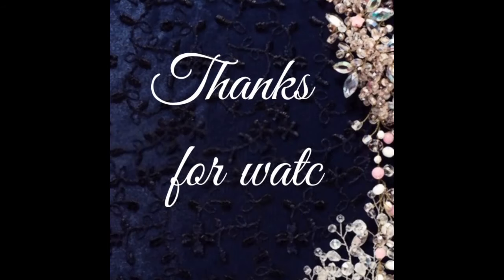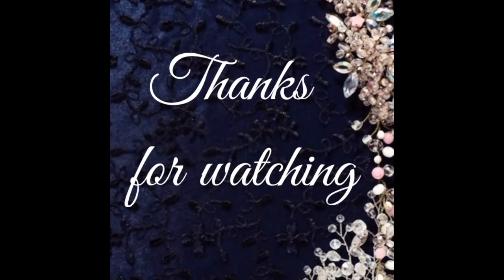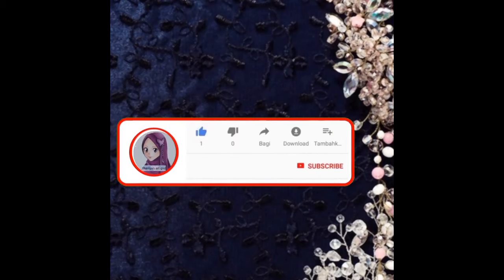Okay guys, hope you like this video. If you like this video, comment down below for new model of designs and don't forget to subscribe my channel and press the bell icon to get all my notifications. Thanks for watching.